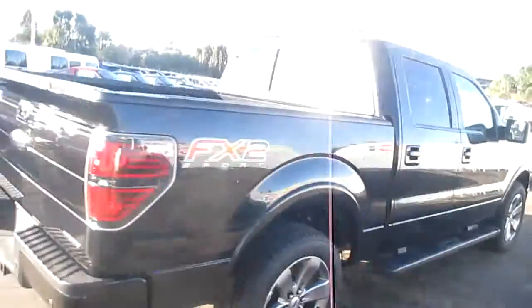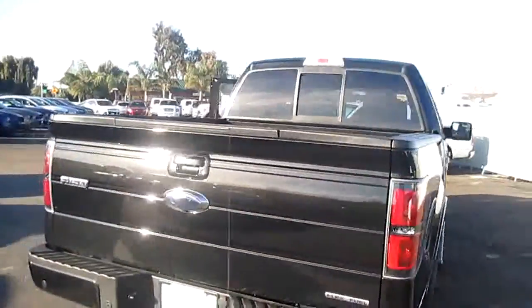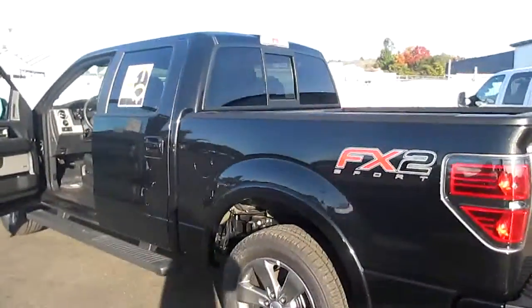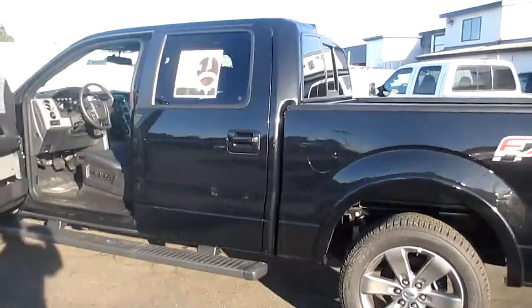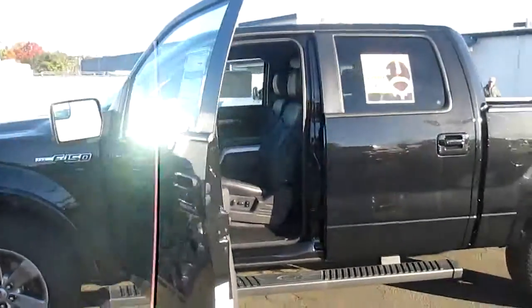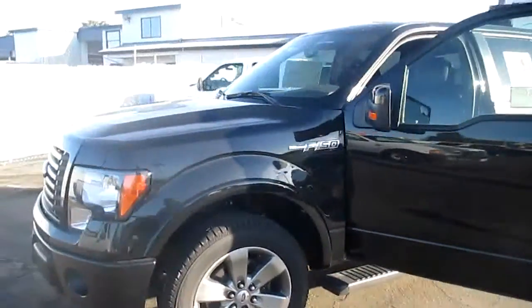It has every available option including tailgate step, tow package, very pretty car, leather interior, navigation, full power seats — power everything as a matter of fact. It's an absolutely gorgeous truck.